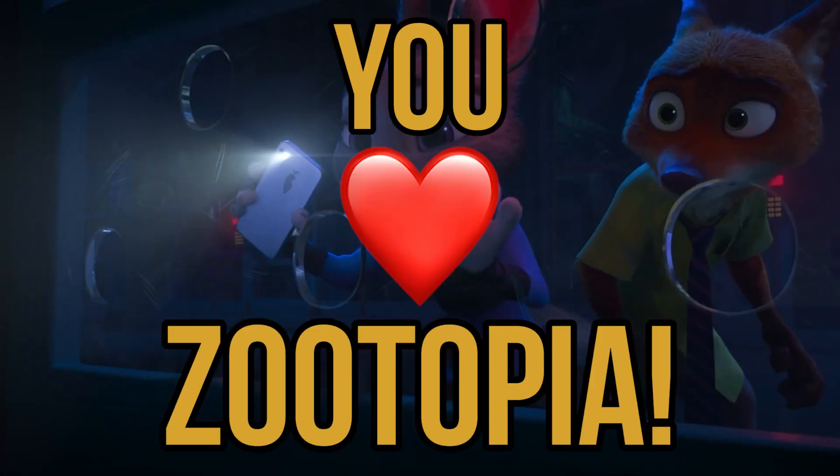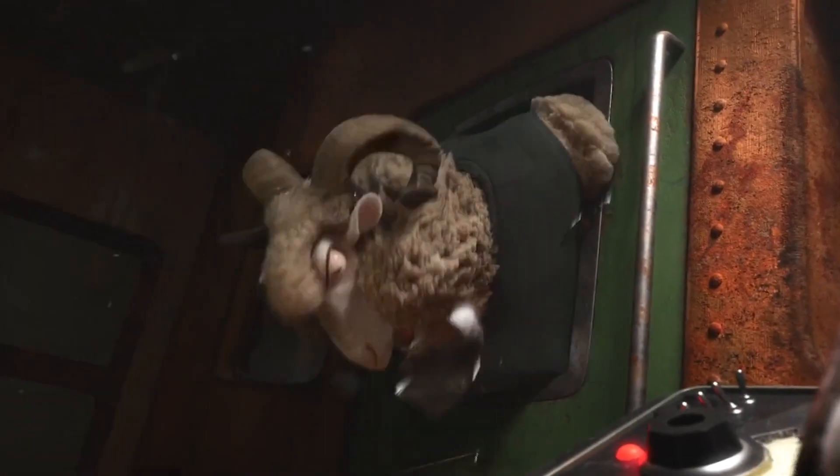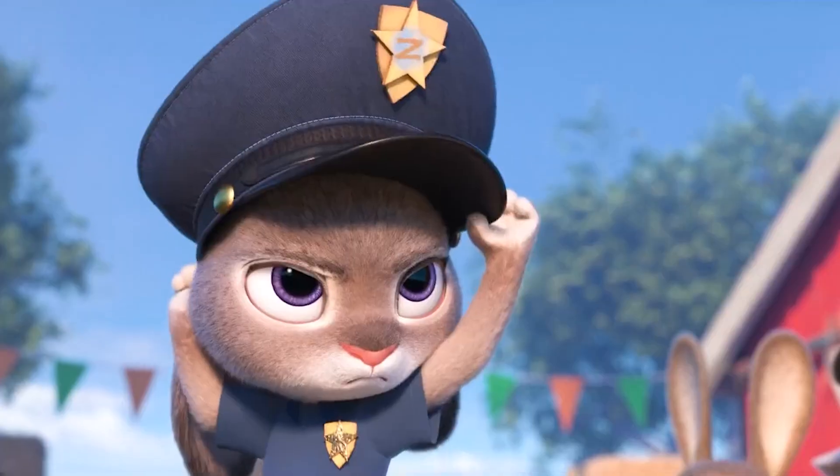So if you're watching this video, odds are you love Zootopia, which is great because I do as well. So let's talk about it for about 15 or so odd minutes, shall we?